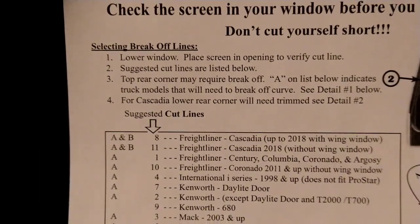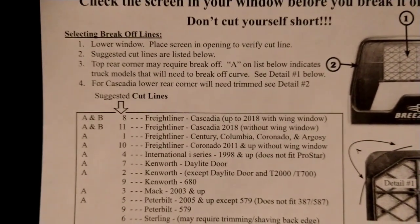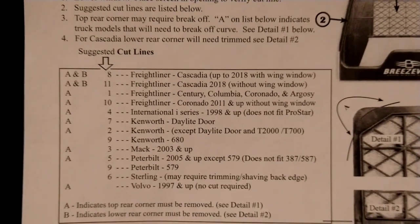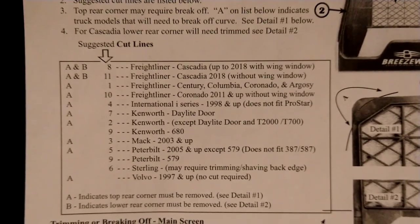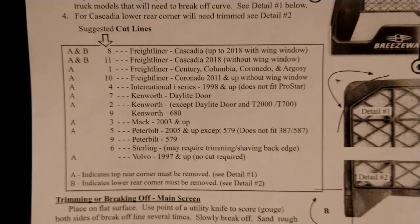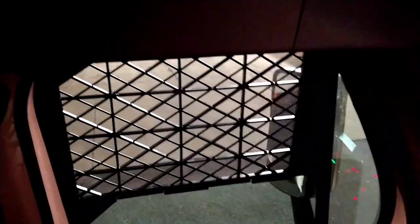Basically we're going to cut it to the notch that fits our truck. Per the instructions: select break-off lines, lower window, place screen in opening to verify cutout lines. The suggested cutout for option A and B, number 8, is for Freightliner Cascadia up to 2018 with wing windows. I'm not sure what a wing window is — I'll have to check that out. After cutting, it's about a three-quarter window screen — fits in there real nice. I'm pretty happy with it. Just got to do the other side.